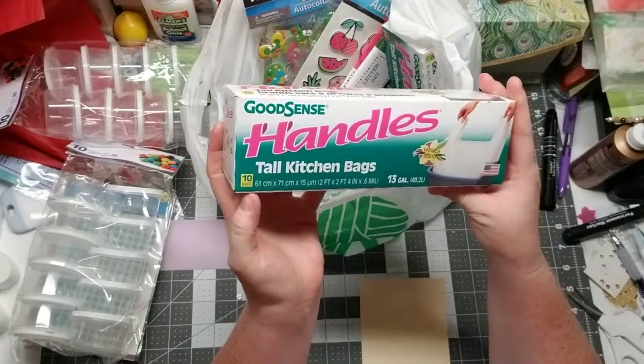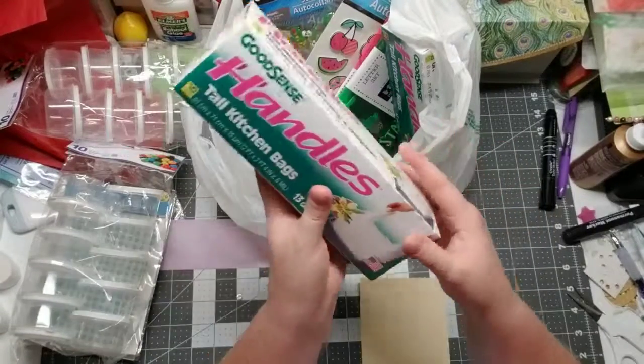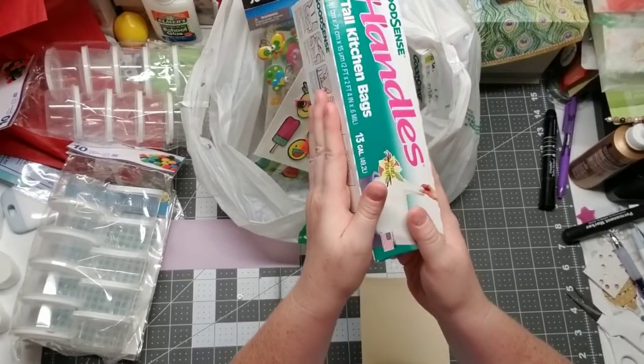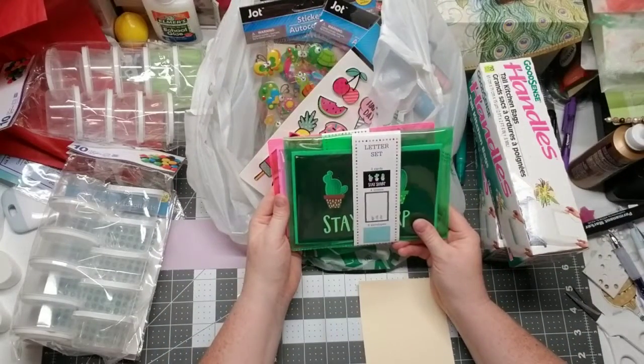I got some vanilla scented trash bags — there are 10 in here and they're 13 gallons. I've already gone through one box of these and I absolutely love them. These are my new favorite trash bags, so every time I go into Dollar Tree I grab two.